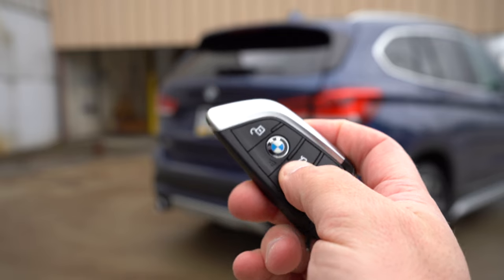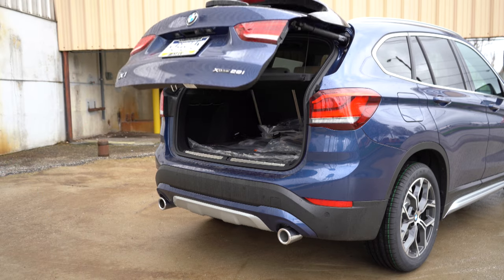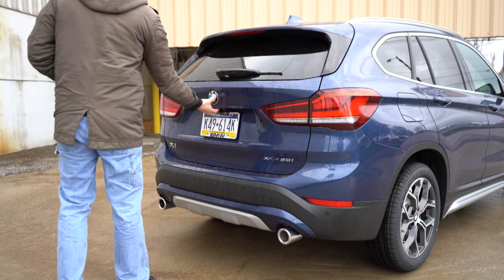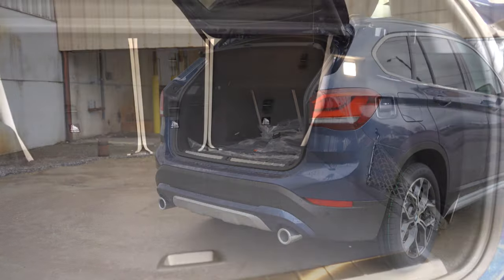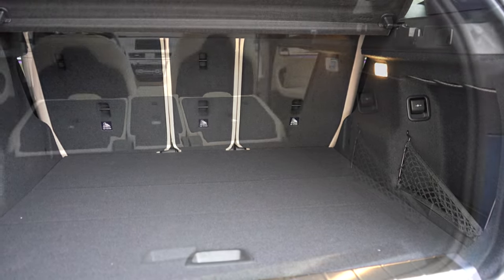The rear tailgate is a hands-free power tailgate standard — there's a button on the key fob, on the tailgate itself, and on the driver's side door. Cargo capacity is 27.1 cubic feet, expanding to 58.7 cubic feet with the rear seats folded. There's a 12-volt outlet, cargo lighting, grocery bag hooks, indented storage, netted storage, and a decent amount of in-floor storage — more than I usually find on other SUVs.